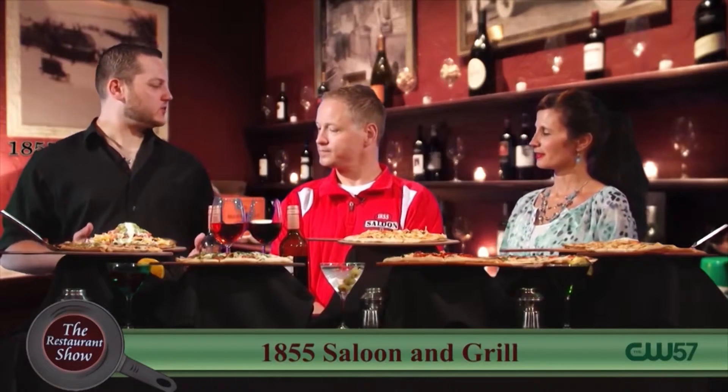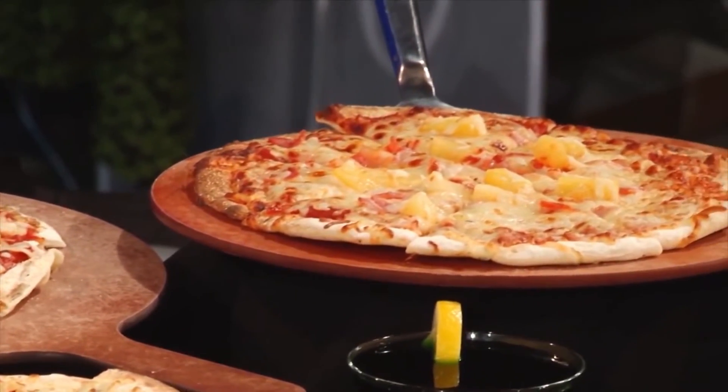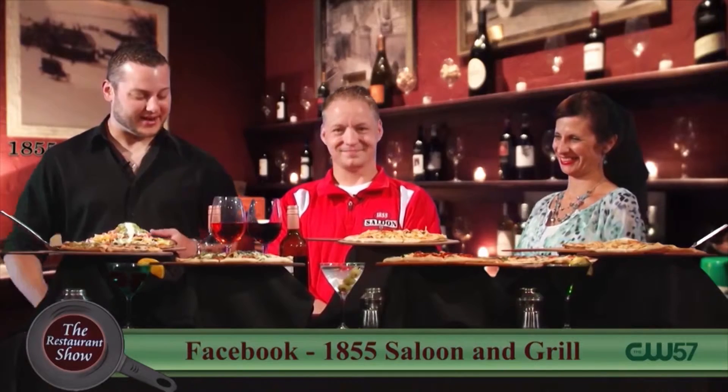We also want to point out you guys have gluten-free options for these pizzas. That's becoming a major market out there — it's a definite need for folks in the community. We're happy to provide it. Pizza is something everybody loves, so if you can't have gluten, we've got you with the gluten-free pizzas.